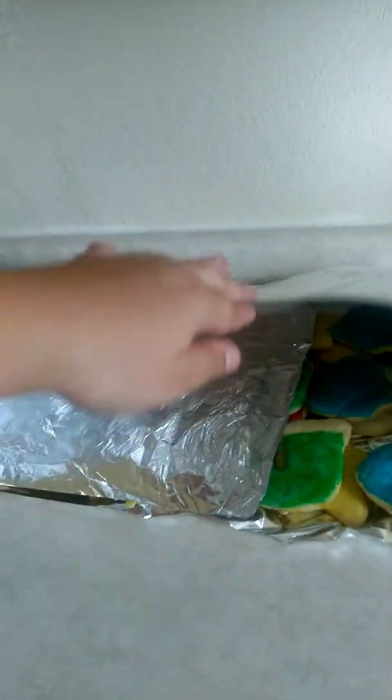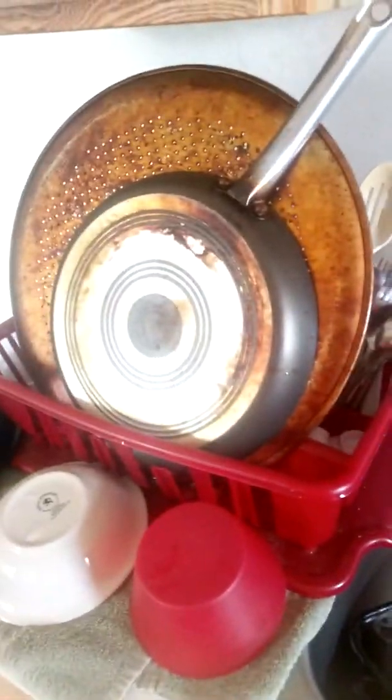These are the cookies I made that I mentioned in the last video. These two don't open. Up here is all the baking stuff and coffee stuff, and then up there is all the stuff that we don't use.